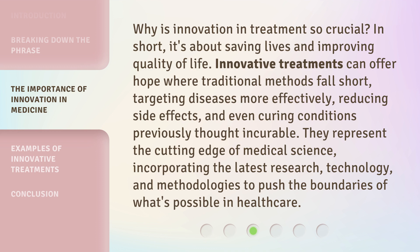They represent the cutting edge of medical science, incorporating the latest research, technology, and methodologies to push the boundaries of what's possible in health care.